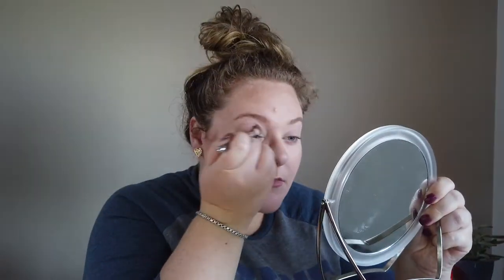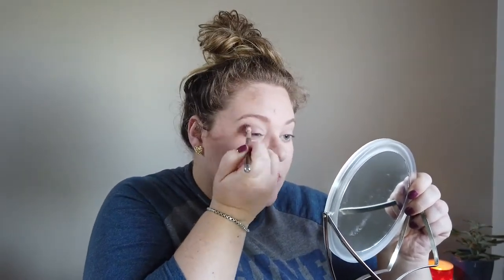I already have eyeshadow primer applied and set, so we're starting from there. I'm beginning with Boa — the lightest shade — and buffing it lightly into the crease to start building up that area. Next I'm taking All For You, the more pinky shade from Bare Necessities, and placing it all over the crease as well.